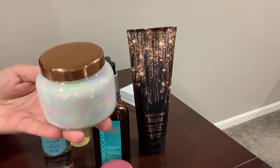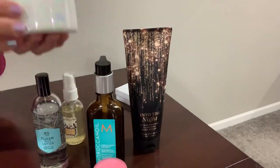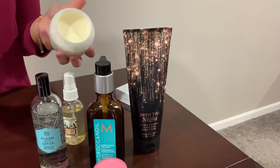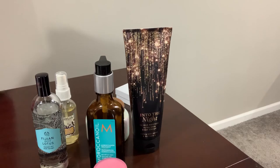My last favorite item is this candle, also from Nordstrom — I picked it up recently. I love the marble design on it and the lid, and it has a nice fresh floral scent. That's all the items I've been using and loving recently.